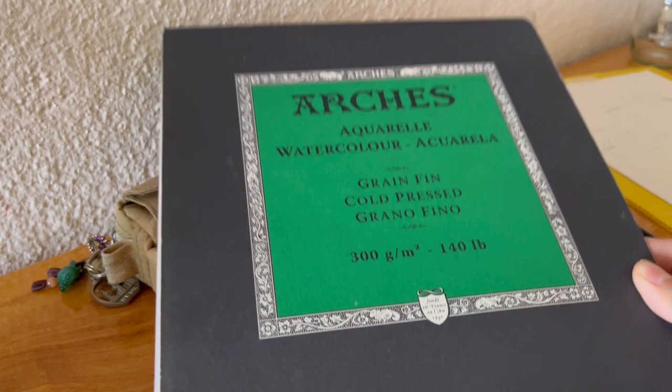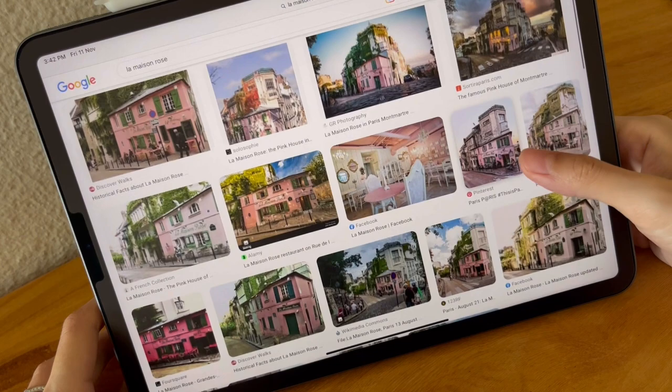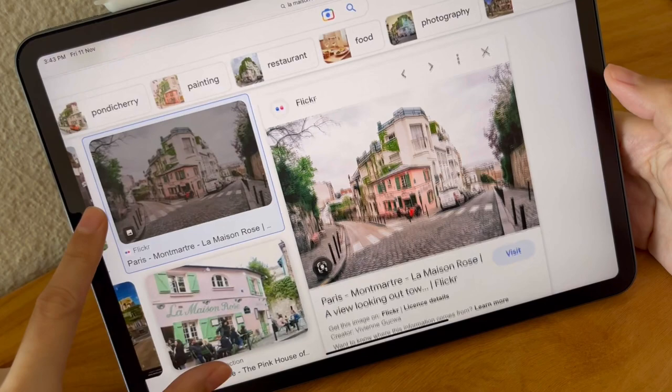Hey guys, welcome back to my channel. Today I'll be sketching and painting a famous corner in Montmartre, Paris. This little pink house is a restaurant called La Maison Rose, which 100 years ago was frequented by Picasso and Dali.